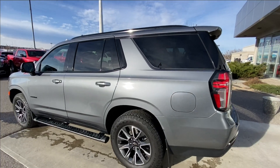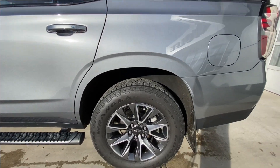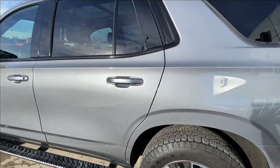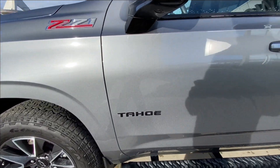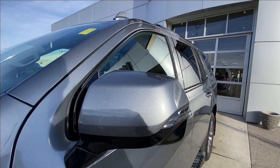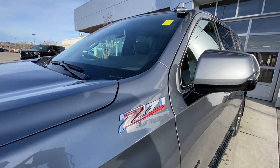Taking a look at the exterior of the Tahoe, starting off with the 20 inch wheels paired up with Goodyear Wrangler tires. Moving right along we have paint match door handles, black bowtie Tahoe badges on the doors, paint match mirrors with LED turn signals, and Z71 badges on the fenders.